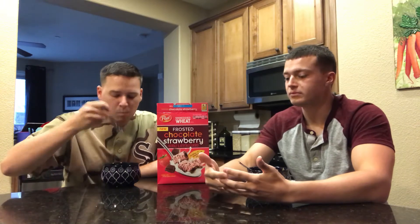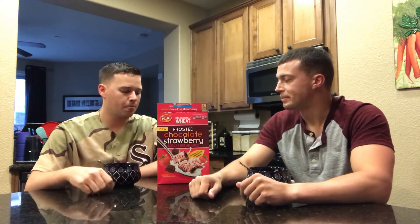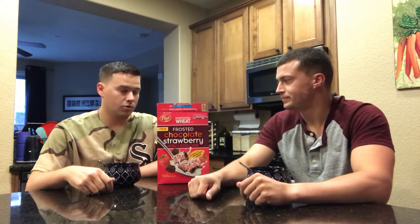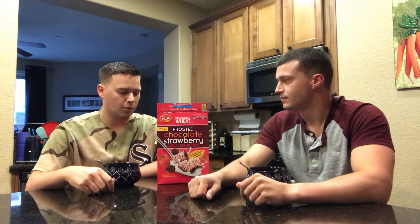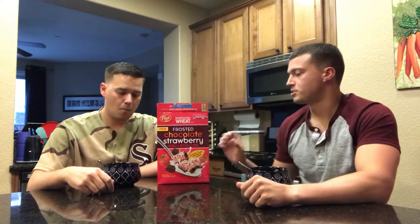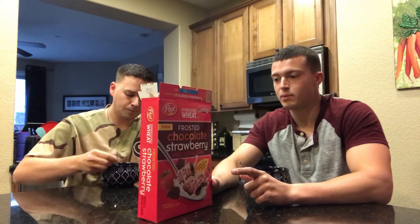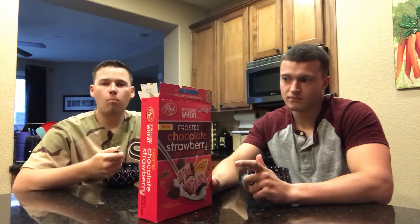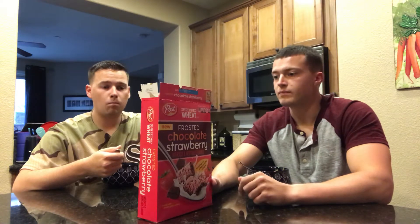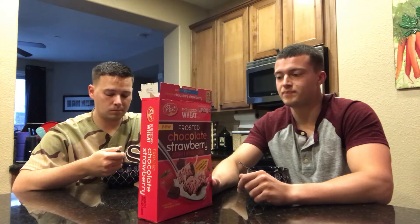So nutrition facts weigh into your decision to give it a 7 out of 10? Well, slightly. When we talk about nutrition, this is a breakfast cereal, so it's not the greatest thing in the world for you to begin with. But we should get some fiber with it. Yeah, you're getting some protein — 5 grams of protein per serving, 6 grams of fiber, 2.5 grams of fat. It's still on the low side. 200 calories for 55 grams — that's one serving. And then you're also getting 15 grams of sugar.